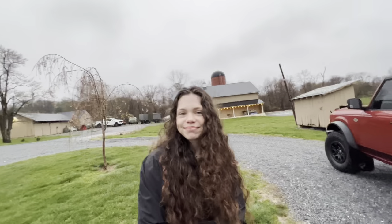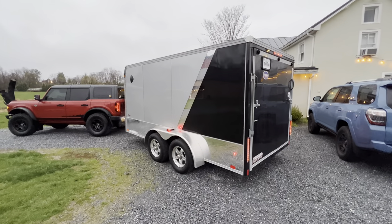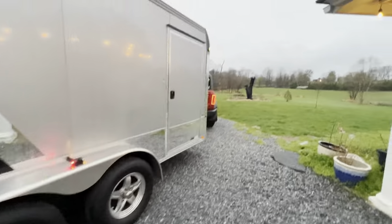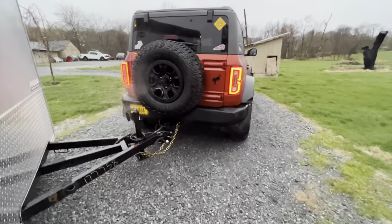Are we ready to go? Let's make sure all the lights are working — looks like they are, going down the road with my Honda and my Indian. Tires look good, hitch looks good, everything's secured.